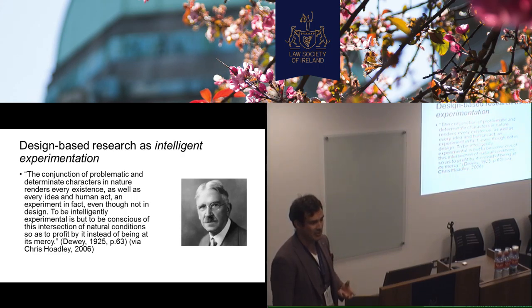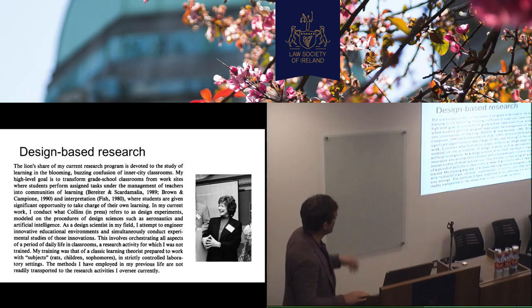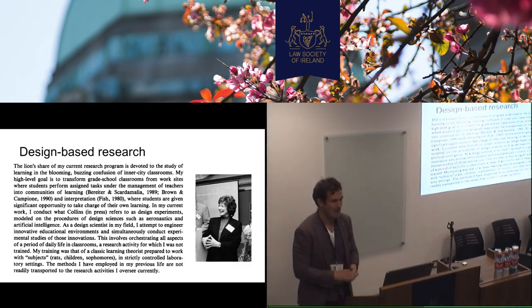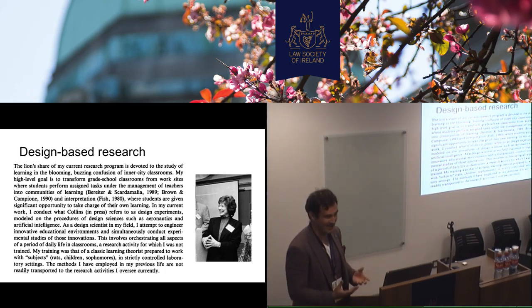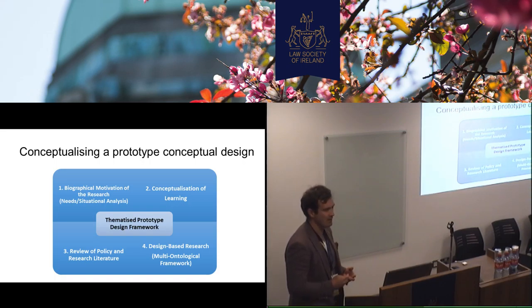We're inspired a lot by Dewey as well. He talked about the need to be intelligently experimental — how we try to not be subject to the vagaries of things that happen in the complexities of the classroom or the museum or the learning center or the lecture hall — but we actually try to design in a way that we can exploit their affordances and use those. And Chris Hoadley at New York University talks — in his paper on design — about that as well. What Anne Brown had to say in one of her early papers about design research talked about the blooming, buzzing confusion of inner city classrooms.